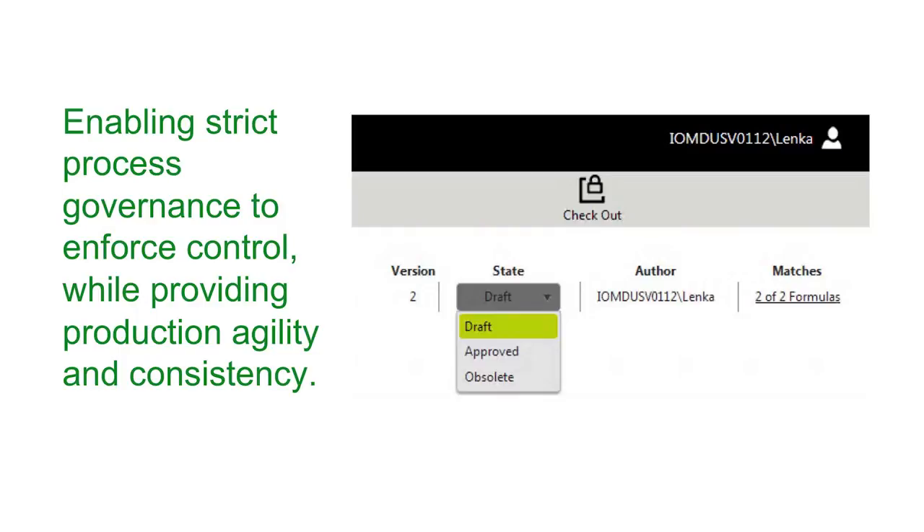Considering all you've seen at customer sites over the years, what are the most common signs that a production operation needs a more effective recipe management process? One common sign is a lack of agility to address new product introductions. As manufacturers attempt to address ever-changing consumer needs with new products, they can't ramp their production fast enough, which results in market opportunity loss. The other common sign is production variability — some manufacturers see significant variability in their production processes because of a lack of governance around how their recipes and formulations are managed and executed on the production floor. In some cases, plant floor operators have too much autonomy, which results in unpredictable production output and no history of key process set points and production activities.